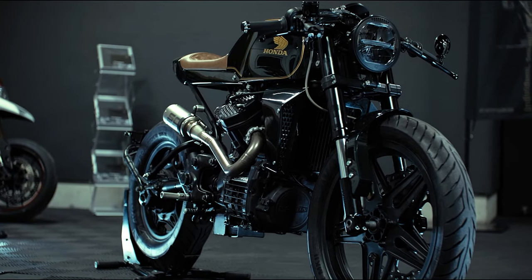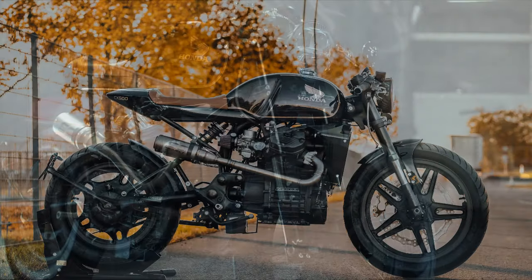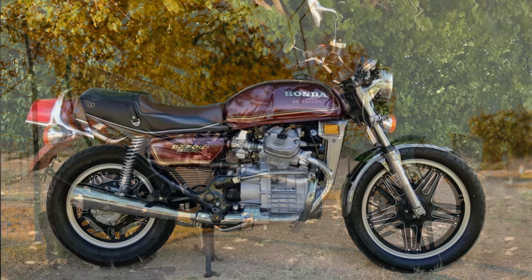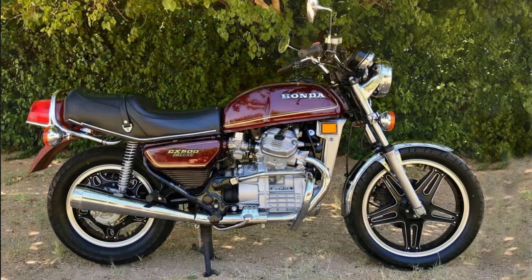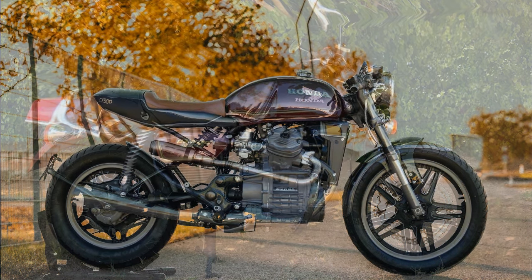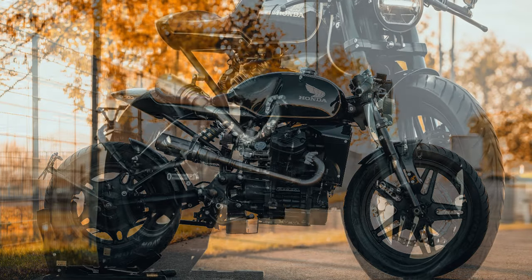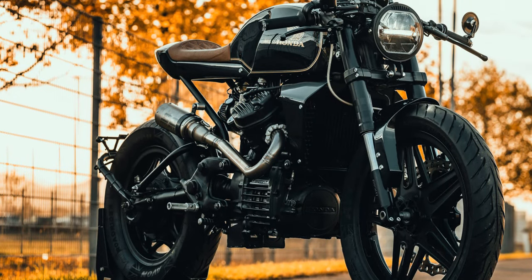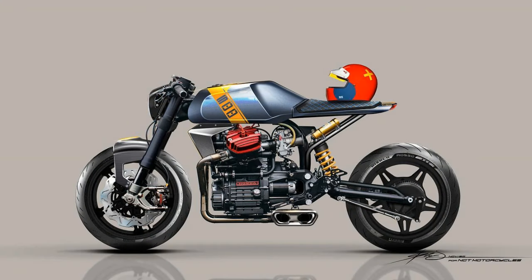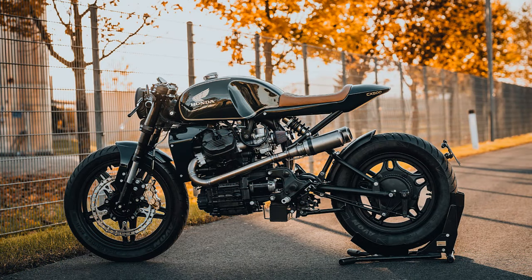The project started with a 1982 Honda CX, which interestingly was a barn find in France. It was commissioned by a client from Dubai who wanted a classic Honda twin, having some ideas to customize it. After some back and forth, they reached a consensual design for the project, and two years later it was finally finished.